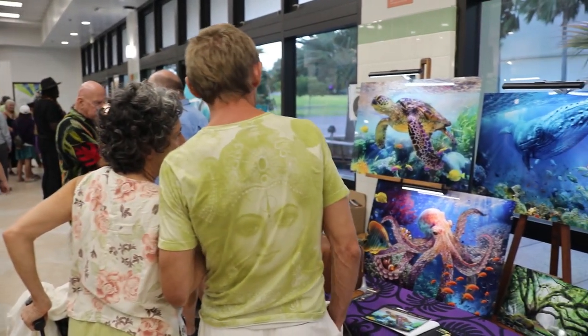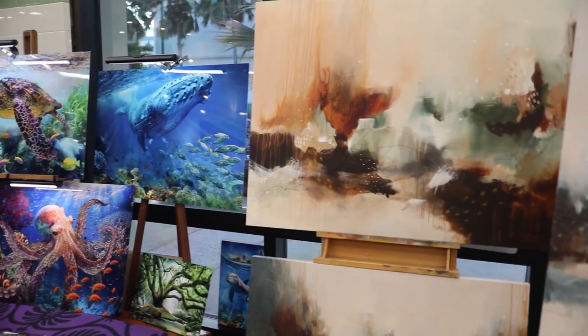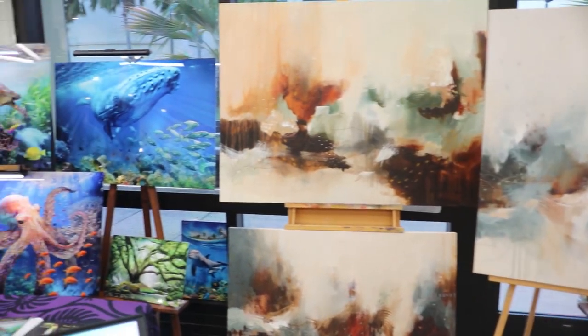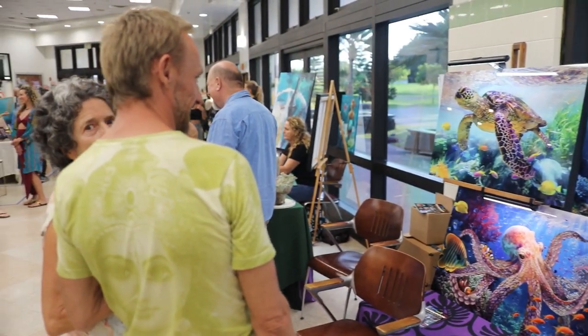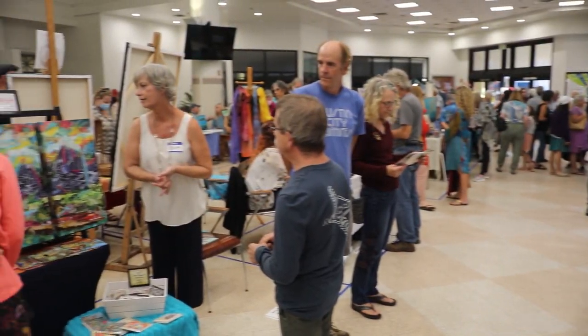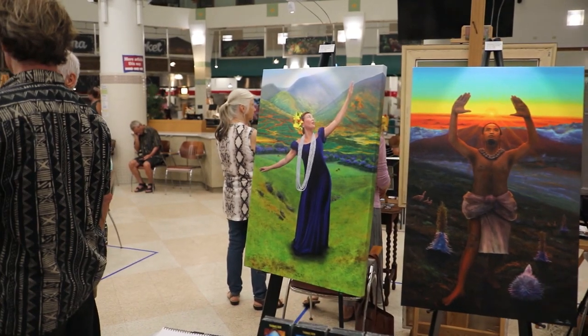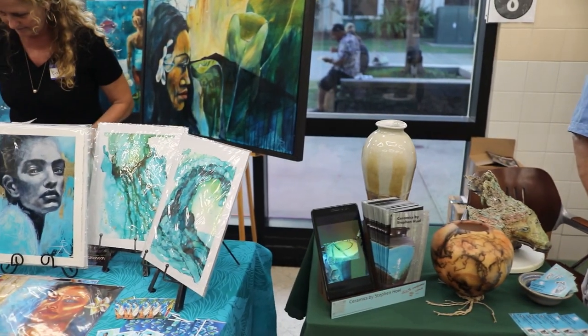We have a winter event and a summer event, and our main event is in February. We're here to feature a number of the artists that are involved in our event, which is a series of self-guided art tours that take place all over the island of Maui in different regions. Tonight's opening celebration and preview exhibition highlights 60 of the artists participating. There are a total of 85 artists in the event this year.